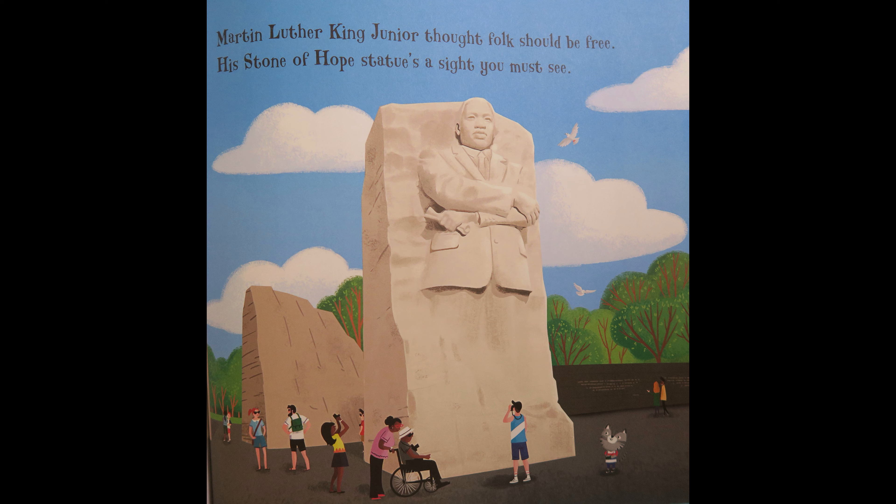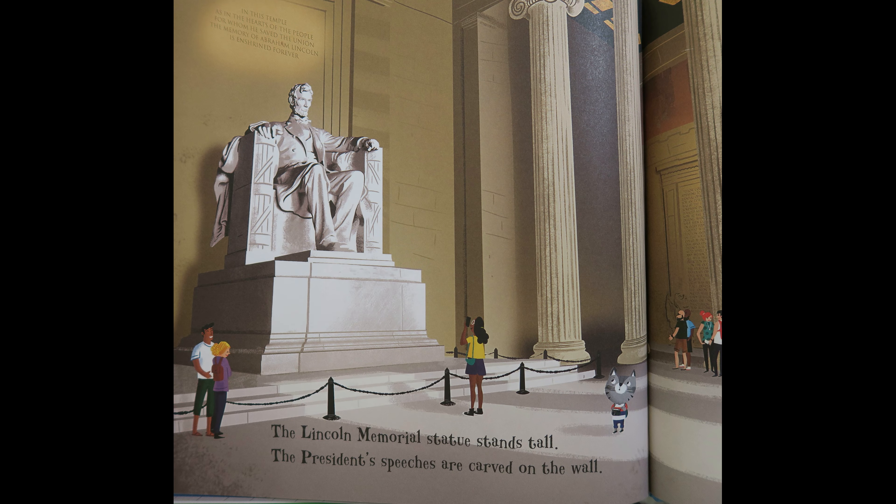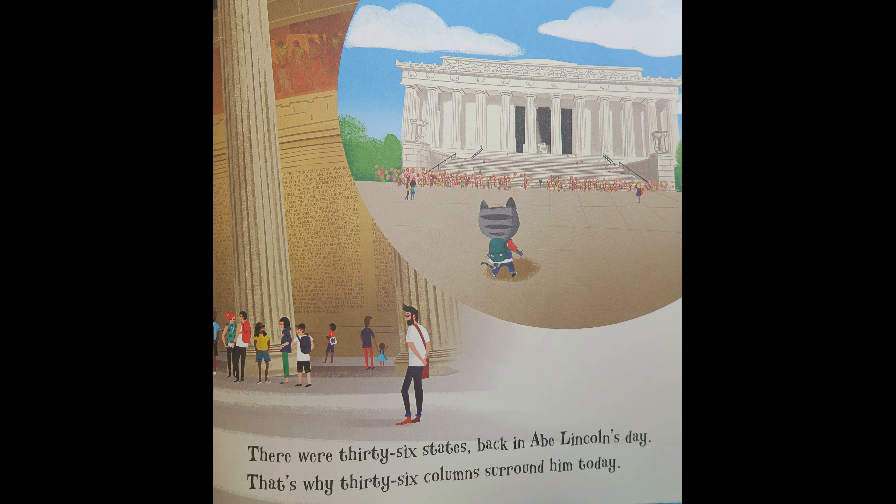Martin Luther King Jr. thought folks should be free. His Stone of Hope statue's a sight you must see. The Lincoln Memorial statue stands tall. The President's speeches are carved on the wall. There were 36 states back in Abe Lincoln's day. That's why 36 columns surround him today.